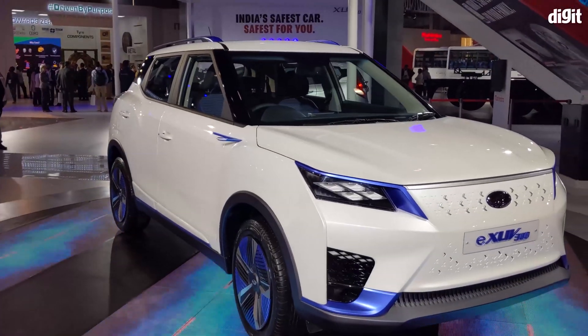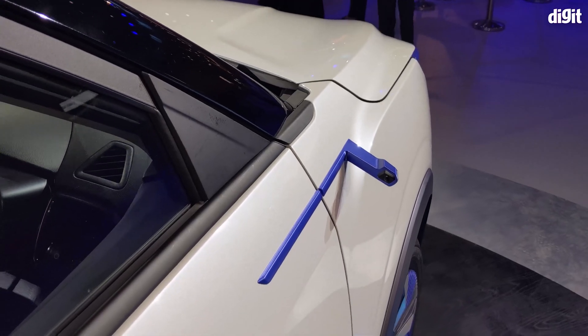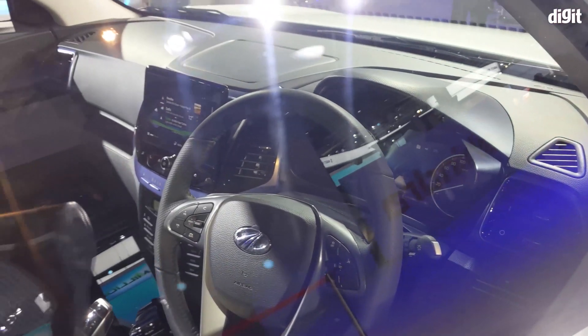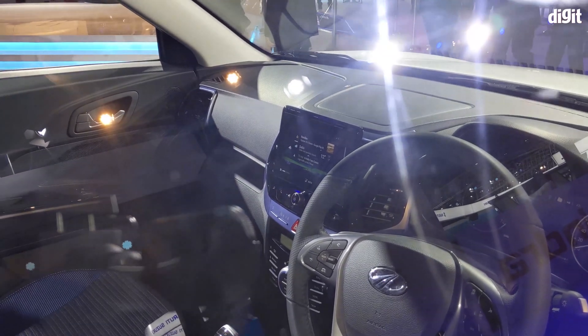The second was the eXUV300, which is an electric version of the outgoing XUV300 hatchback. Powered and styled better than the cheaper eKUV100, the eXUV300 is set to enter the market sometime next year.